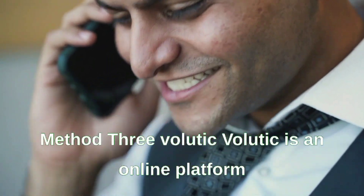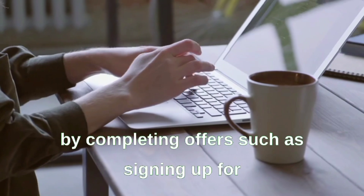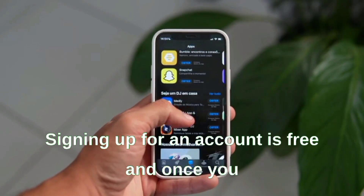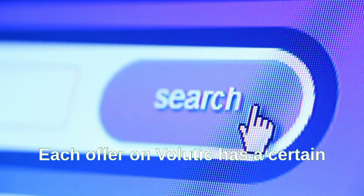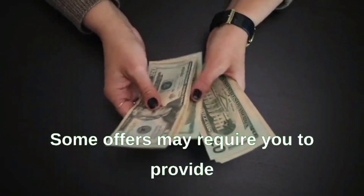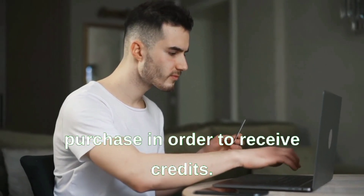Method three: Validity. Validity is an online platform that provides an easy way to earn money by completing offers such as signing up for free trials or downloading apps. Signing up is free, and once registered you can browse available offers. Each offer has a certain amount of money associated with it, and you need to complete the offer as per the instructions provided.